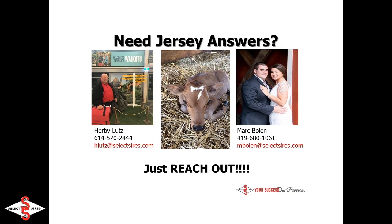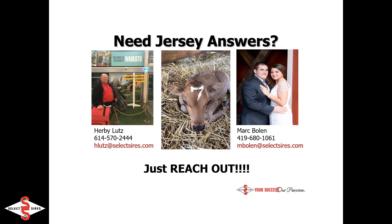If you need Jersey answers, we appreciate you joining us today. You can reach out to myself or Mark Boland — Mark does some sire work but also coordinates pictures for Select Sires, so he sees a lot of these daughters out in the field. Very capable, and both of us look forward to visiting about Jerseys at any time. Please just reach out. We hope everyone has a happy holidays, and thank you again for tuning in for our Jersey Revolution update.